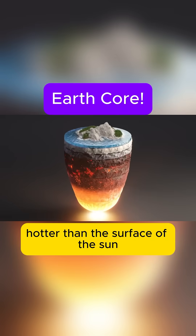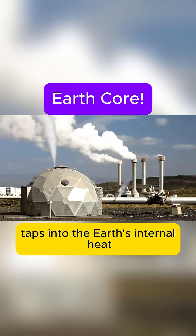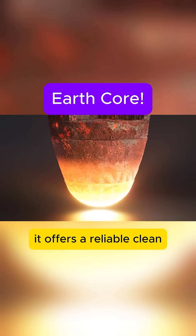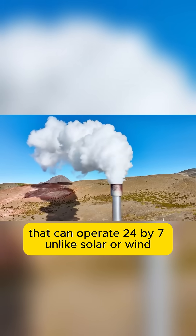Beneath our feet lies a powerhouse hotter than the surface of the sun: geothermal energy. This renewable energy taps into the earth's internal heat, generated continuously by radioactive decay deep within the core. It offers a reliable, clean and virtually inexhaustible power that can operate 24 by 7, unlike solar or wind.